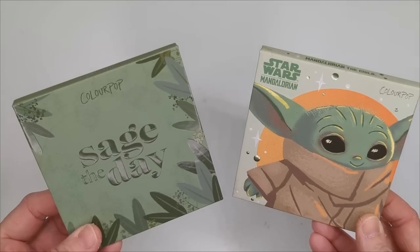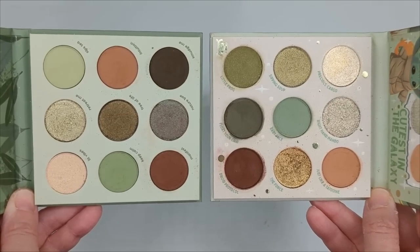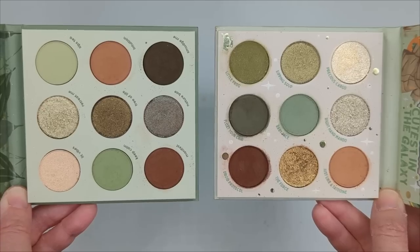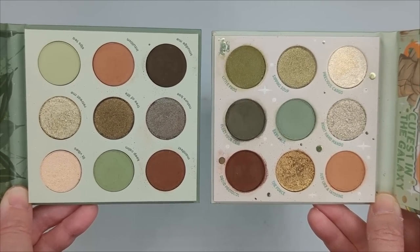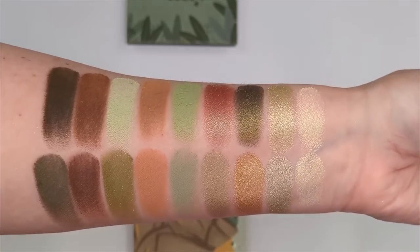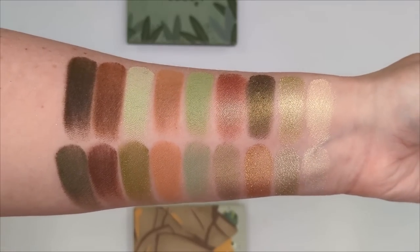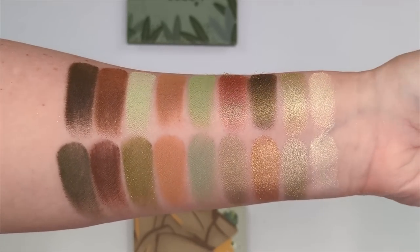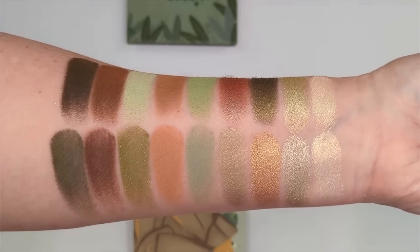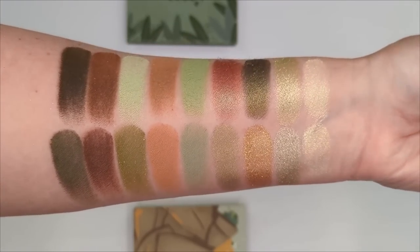I want to do some quick swatch comparisons between palettes that I think are really close. First, we have Sage the Day versus the Child. Looking at the two side by side, I feel like there are a lot of similarities, but a few shades especially jump out at me. When I swatched them, I wasn't able to find any exact shade-for-shade dupes. A few shades come close, like the browns and greens at the end, but a lot of the shades in the Sage palette have a different undertone — a little bit greener — while the greens in the Child palette look almost bluish-green. So they're definitely close but not exact. If you have the Child palette, you might feel like this one is too similar.